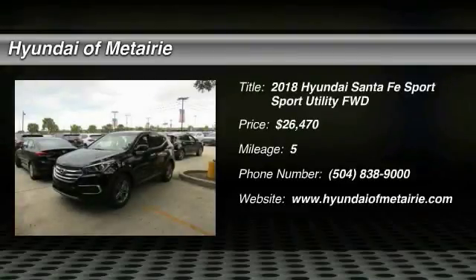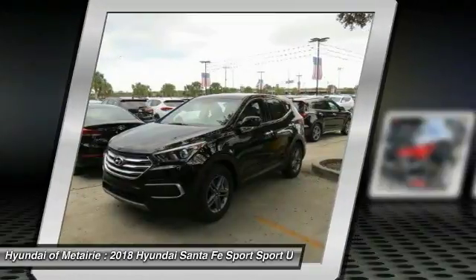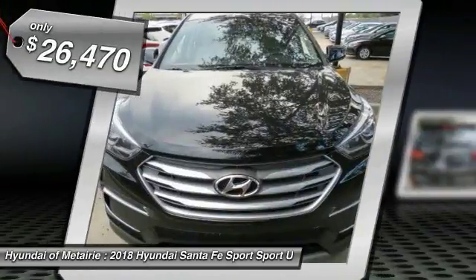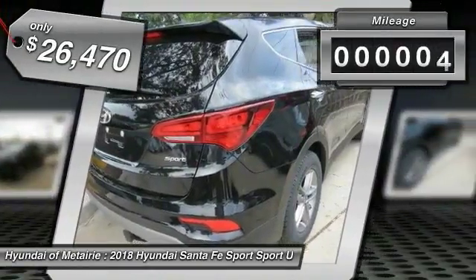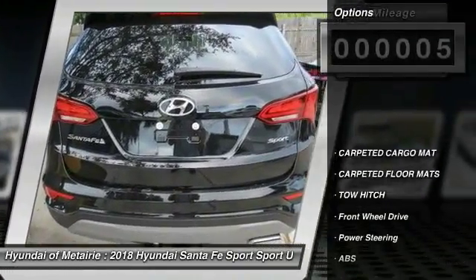Stop by and take a look at the 2018 Santa Fe. Style, quality, performance, value — need we say more? Priced below $30,000, this vehicle has less than 100 miles.